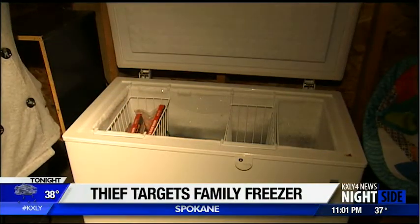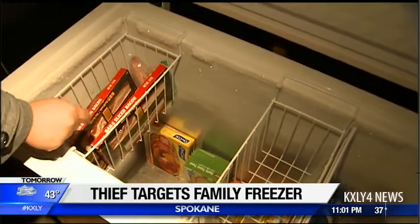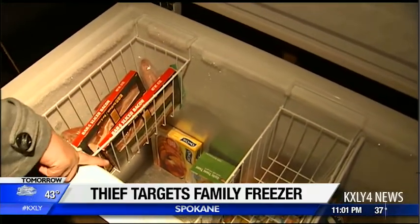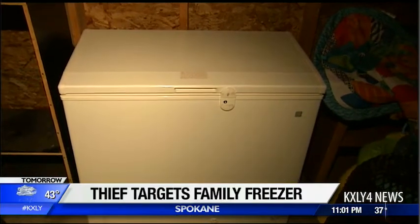I came to the garage to grab two pounds of hamburger for spaghetti and there was no hamburger. It was more than just hamburger missing. Several pot roasts, there were two T-bone steaks, there was a New York strip steak, there was a whole ham, and several bags of chicken, all worth about $200.